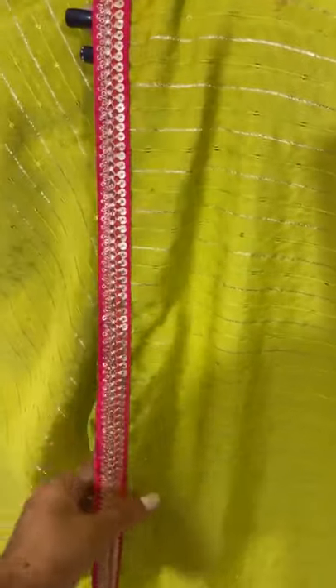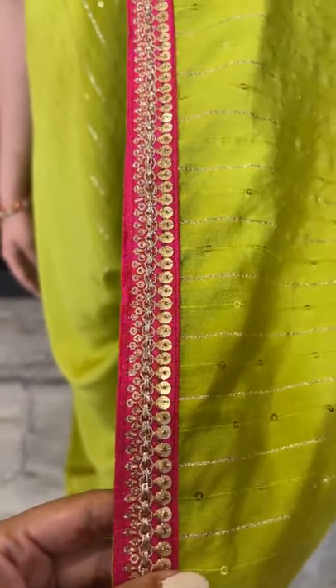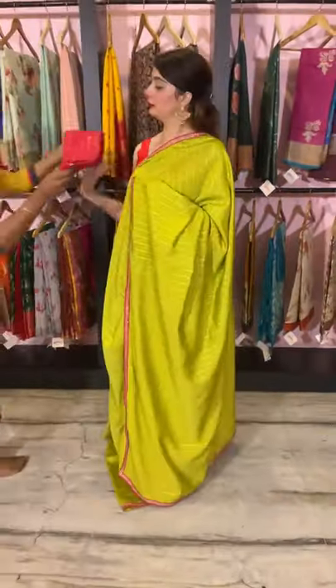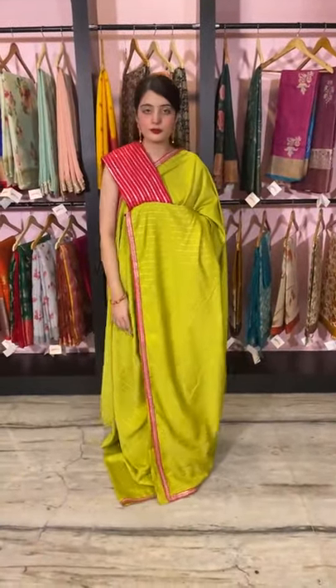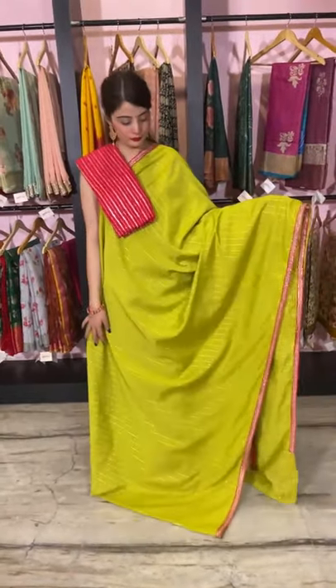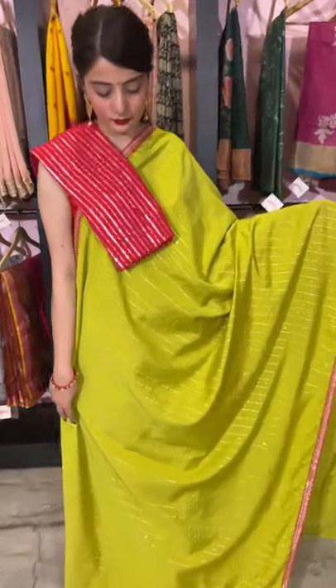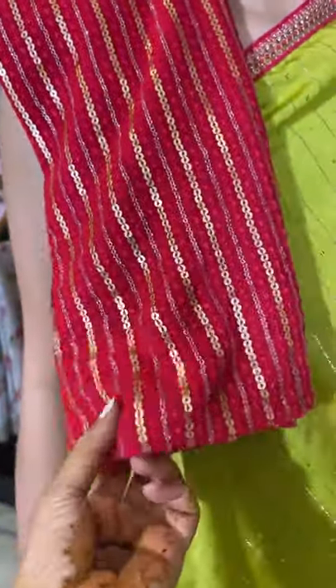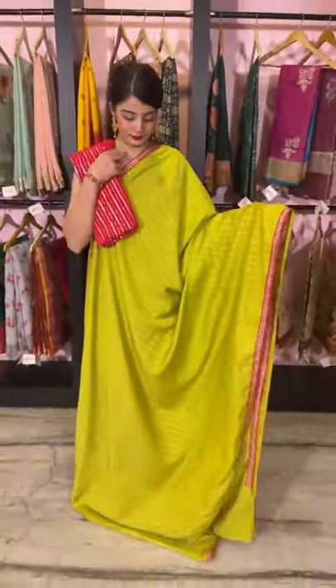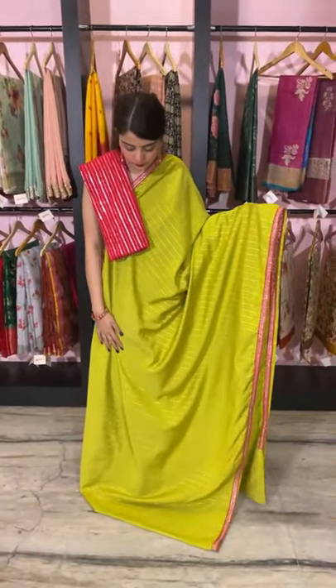We have clubbed this saree with a pink color border — green and pink, the traditional combination. It's a lovely shade of green with a pink blouse piece and border. This is the sequin and thread work all over it. It's on georgette so it's very comfortable, not stiff, and doesn't cause any skin irritation. It's very light in weight. The price is 4,500 rupees.